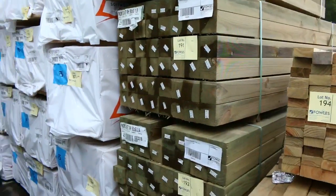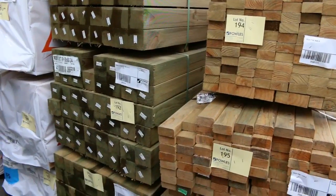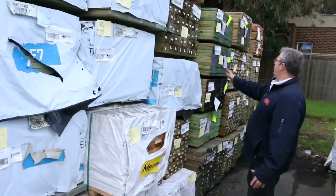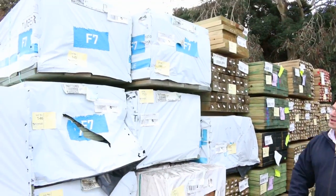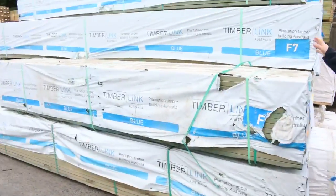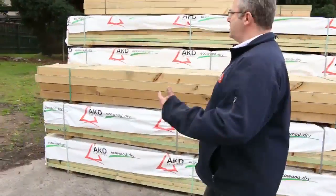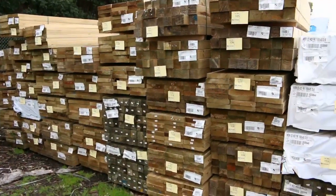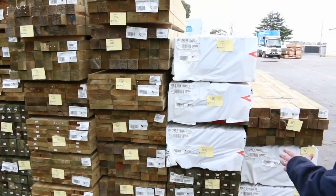Treated pine posts - the 90 by 90s starting at 1.8 meters, some 2.4 and 3 meter lengths. Then 90 by 45 F5 pine studs at 2.7 - about a dozen or so packs of those in tomorrow. In the treated pine framing, we've got some 190 by 35 MGP10 up to 5.4 meter lengths - structural treated pine going really cheap tomorrow. Also F7 treated pine, tons of that. More posts up this end up to 3.6 meter lengths. 190 by 45 treated as well - all in H3 treated for above-ground use.